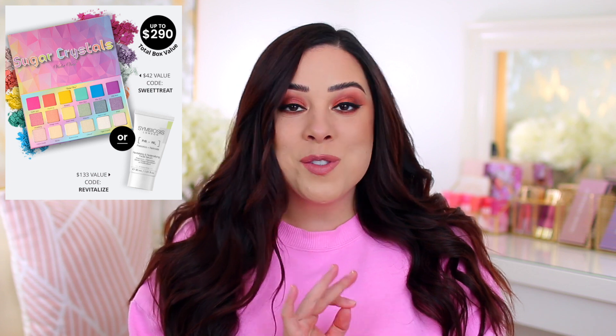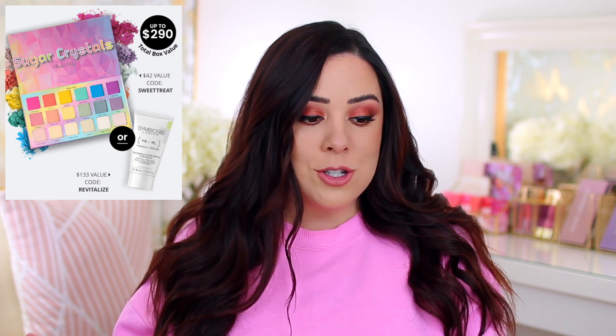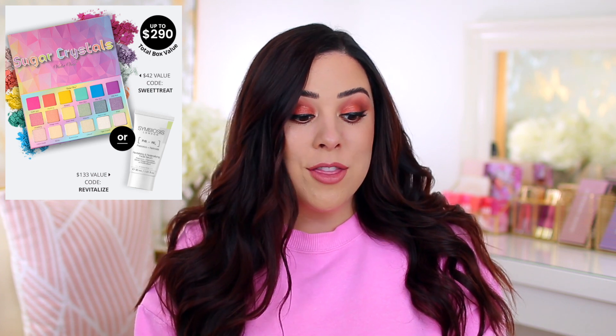The eyeshadow palette this month is so pretty — it's the Violet Voss Sugar Crystals palette. You can get that for free in addition to your box if you use the code 'sweet treat,' or you can get a skincare product using the code 'revitalize.' I haven't tried that skincare product by the brand Symbiosis London, but it is a $133 value. I'll put that information in the description box below, and let's jump into the April box.